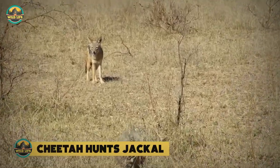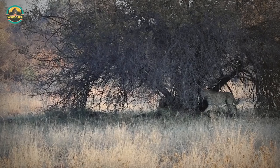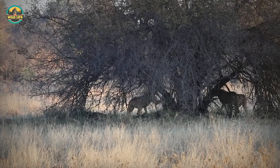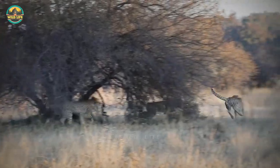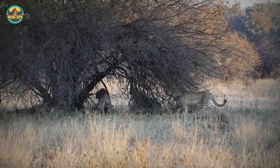Cheetah hunts jackal. In this video, four cheetah brothers corner, harass and nearly kill a black-backed jackal in the Dino Ken game reserve. What's surprising is that the cheetahs are the fastest animals on land, but the jackal was able to get away from all four of them.